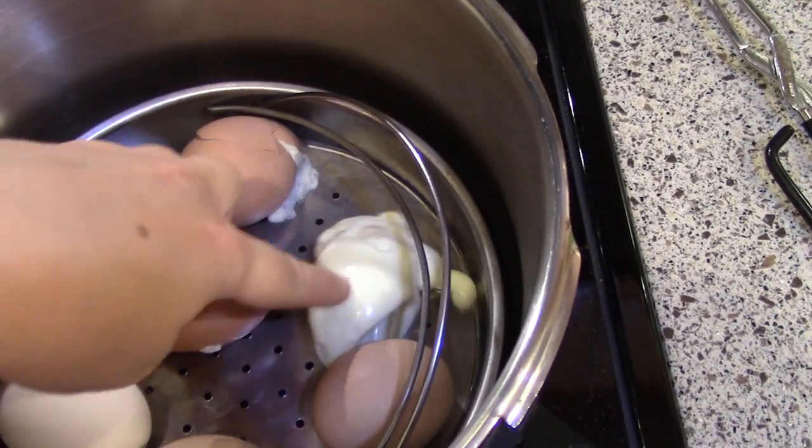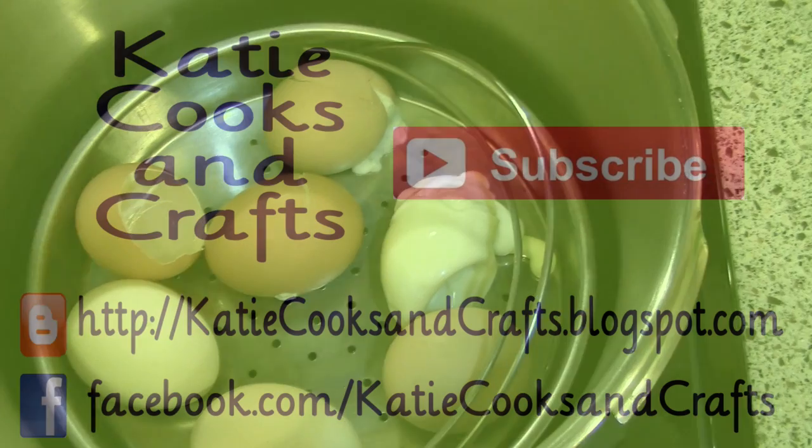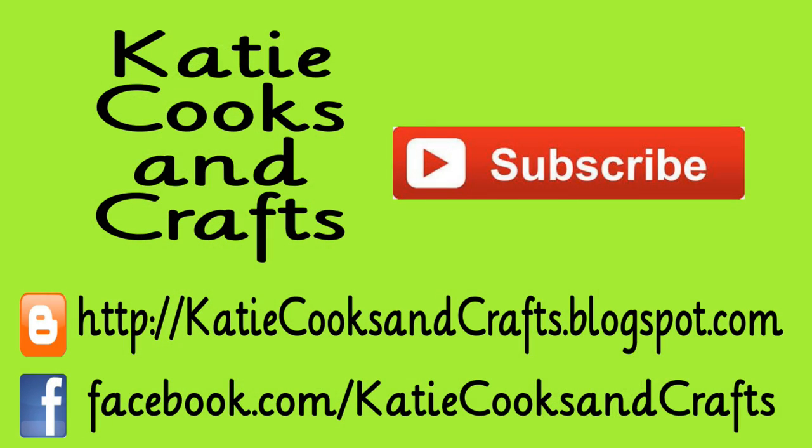These are supposed to be deviled eggs, so somebody's gonna have a very oddly shaped deviled egg. But anyway, I thought I'd share that with you — hope you're doing well, thanks for watching, bye!